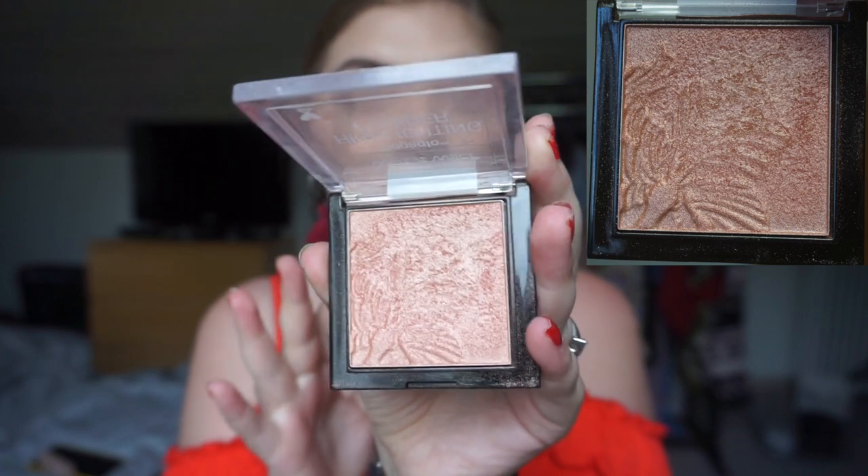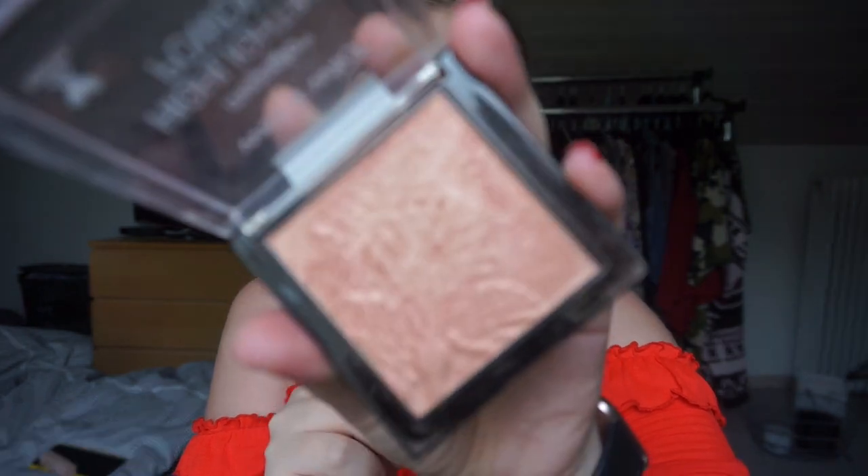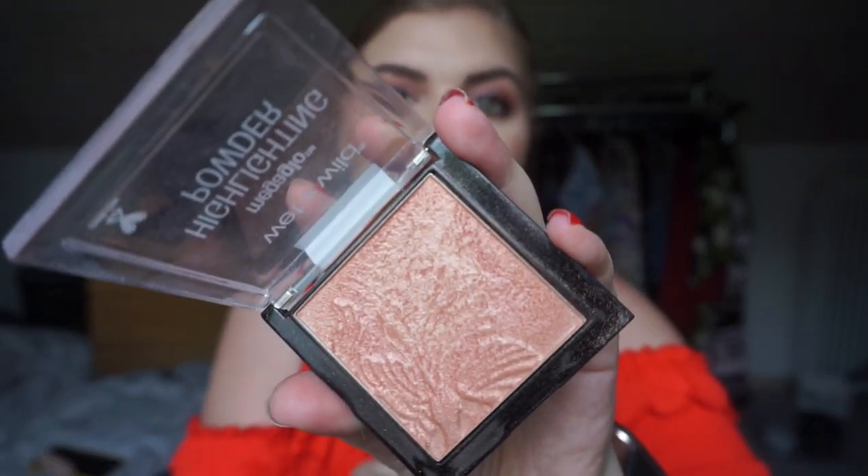This is my Wet n Wild Mega Glow highlighting powder in 'Crown of My Canopy.' I was really good at using this for the last three months as a blush topper, but I just got out of habit this last month. It is a really beautiful highlighting blush topper, but man it goes slowly — not even funny. The imprint is getting worn down though, so that is nice. Let's try to be better about using it for next update.